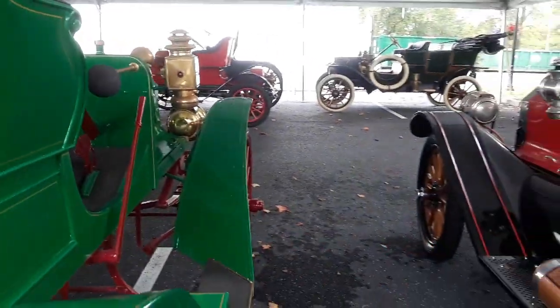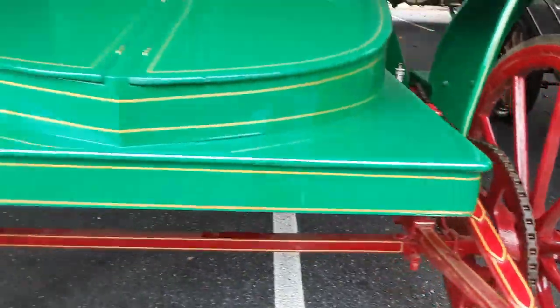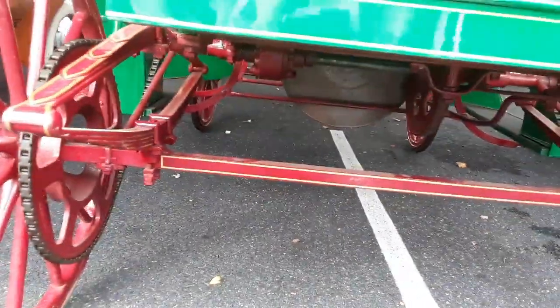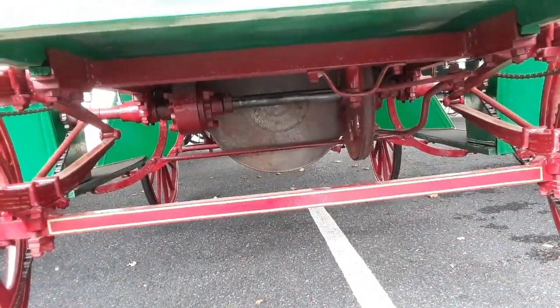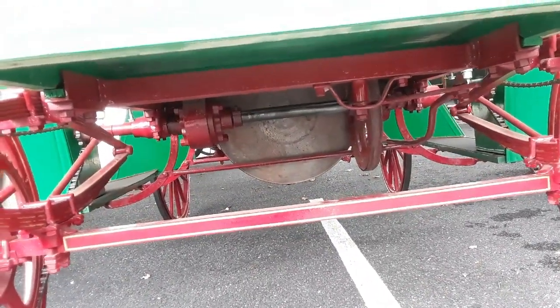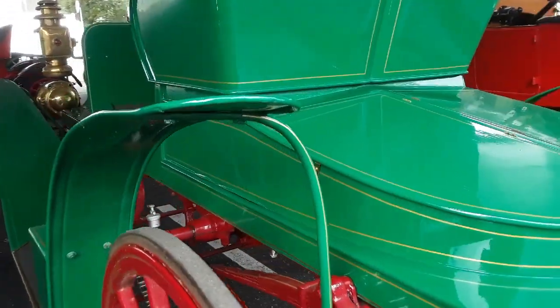Stuff like this is just so remarkable. 1908 — look at the chain drive on both wheels, no rear brakes. It's got a friction drive, so what that means is that it's an infinite transmission. This is pretty cool.